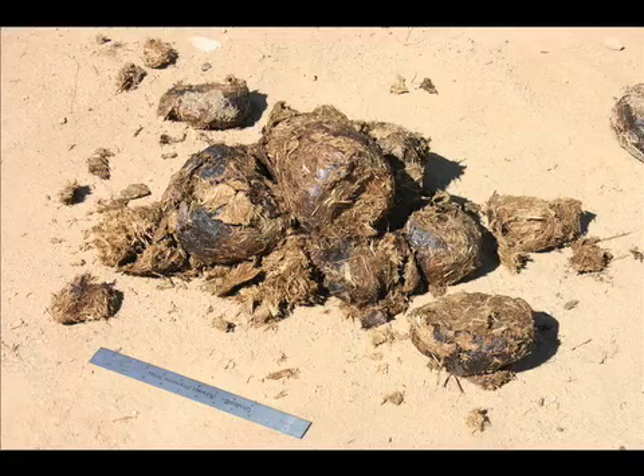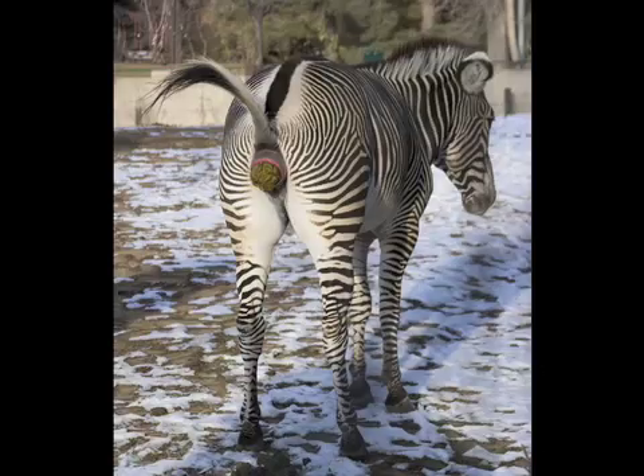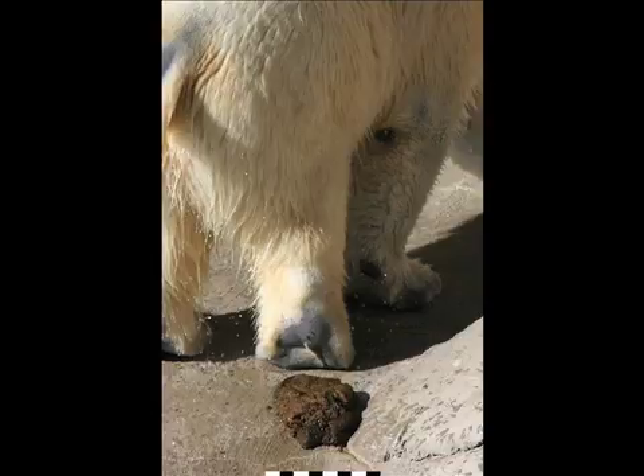Poop, feces, dookie, bolus — no matter what you call it, Denver Zoo's got a lot of it. In more than 650 varieties, in fact.